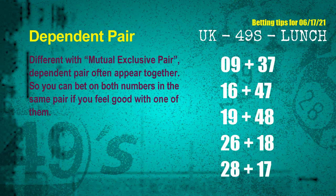Some numbers are mutual exclusive, some are dependent. Numbers in the same dependent pair you can bet on both, because they are often drawn in one draw. The dependent pairs for the next draw are: first pair 09 and 37, second pair 16 and 47, third pair 19 and 48, fourth pair 26 and 18, fifth pair 28 and 17.